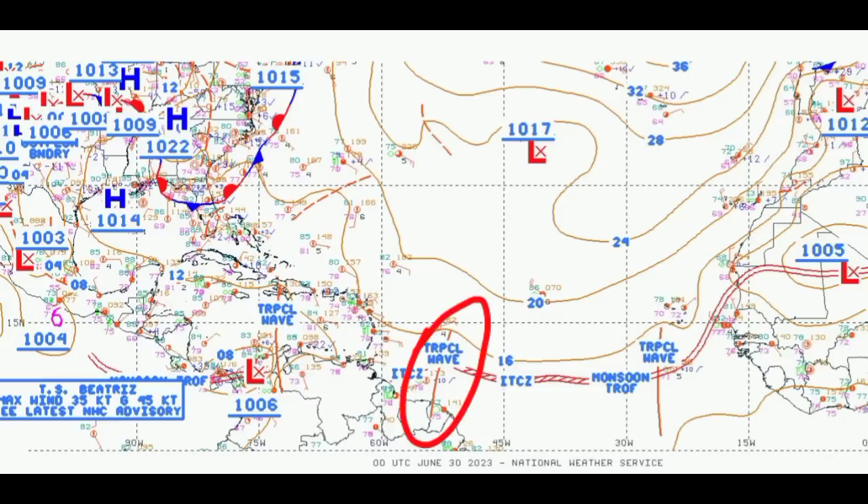Ahead of that tropical wave that is about to make its way into the region there is a lot of activity — lots of showers and thunderstorms — and that will be enhancing the risk of heavy rainfall and even flooding across some parts of the southeastern Caribbean. Let's go ahead and take a look at what's happening on satellite.